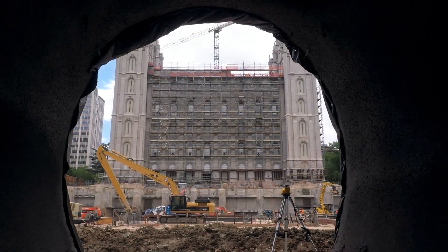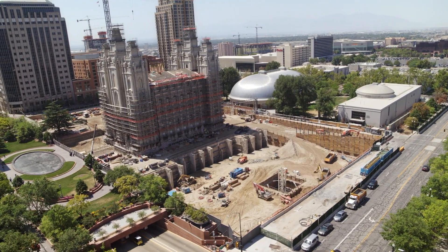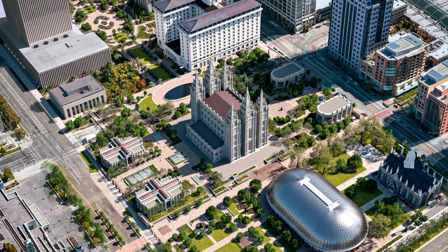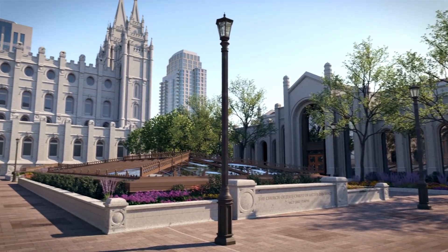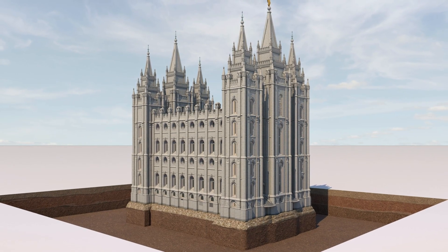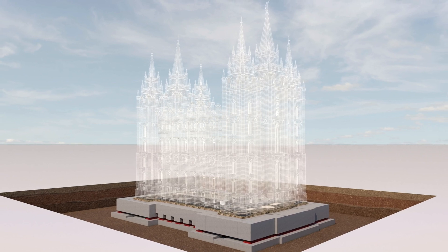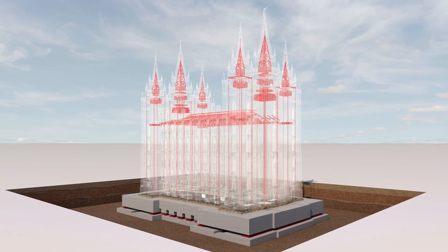In 2019, church leadership announced one such renovation for the Salt Lake Temple. The project was both a massive seismic upgrade to protect against earthquake damage and an extensive remodel to increase its capacity. The seismic upgrades use several integrated engineering systems that fit together to strengthen the building and minimize damage during an earthquake.